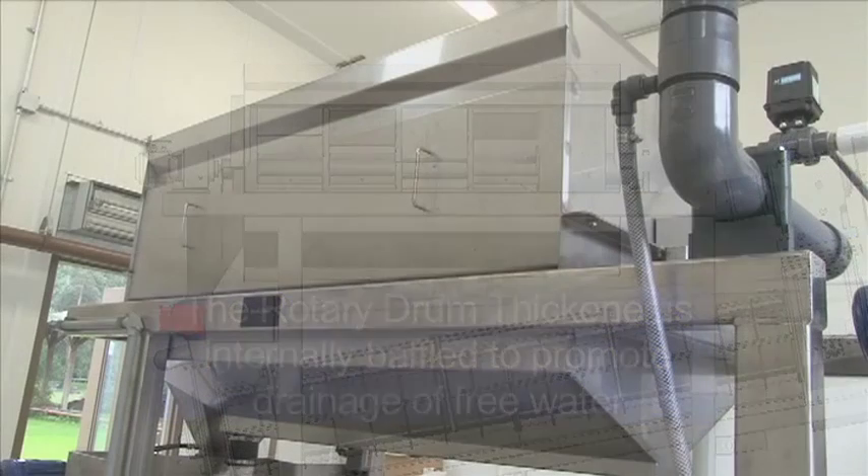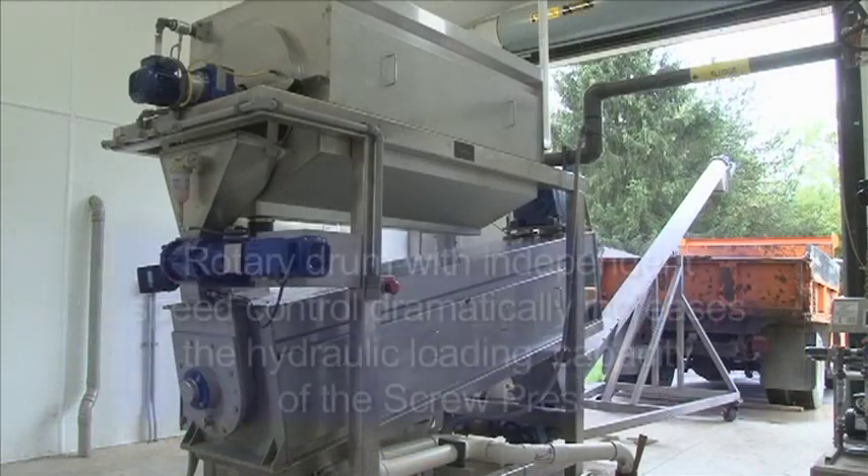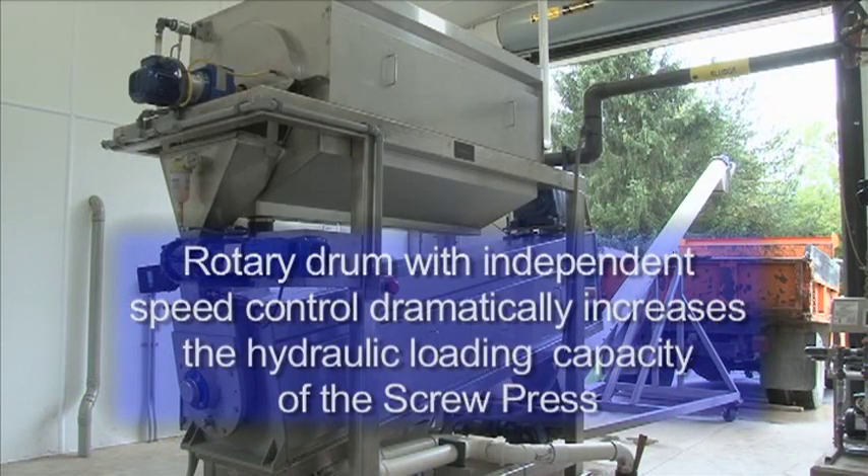BDP has been manufacturing rotary drum thickeners for over 30 years and, as a company, has always designed equipment capitalizing on the benefits of gravity pre-thickening. By thickening prior to the dewatering step, the machine's throughput capacity is dramatically increased for a given footprint.